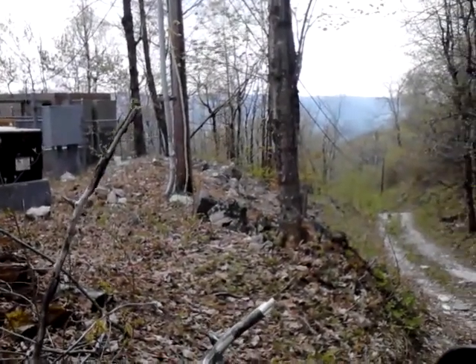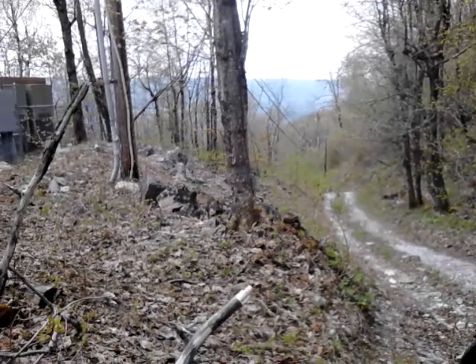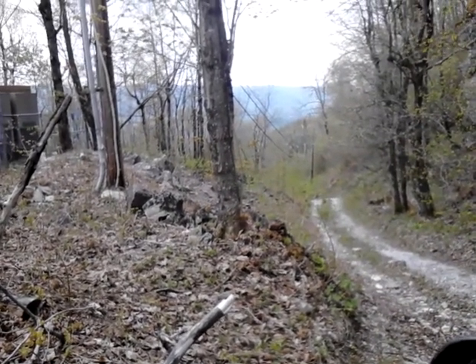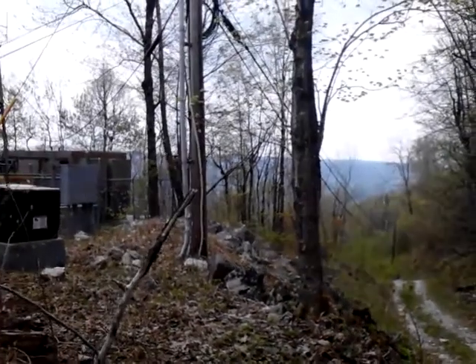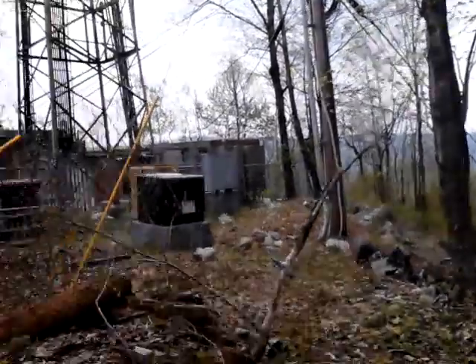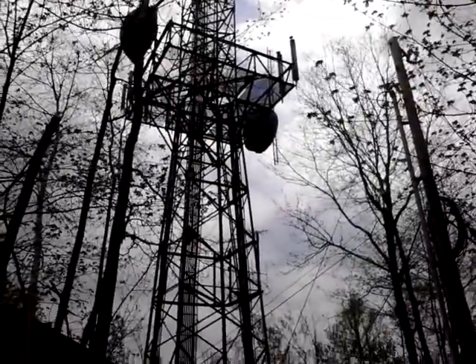We're up here at East Dorset. Just came out of the marble mine and showed you the black crows. Now we're up on the top of the mountain. You can see with the horizon we're equal with the top of the other mountains, up here at the south tower radio station tower.